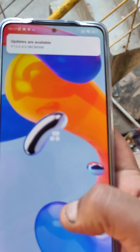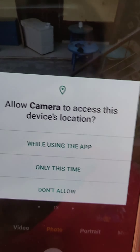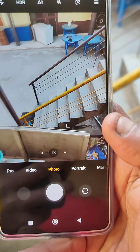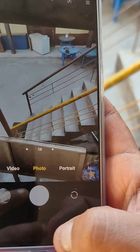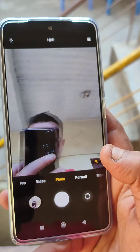Display size, camera quality — I'm checking the camera sample. This is the front camera.